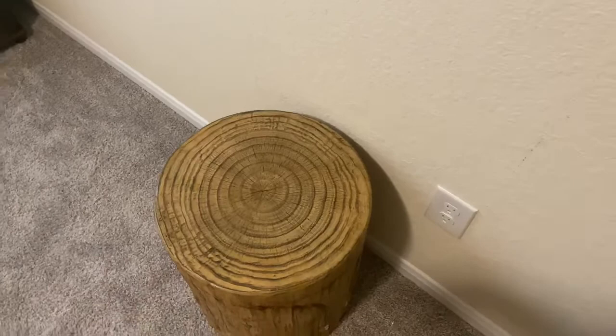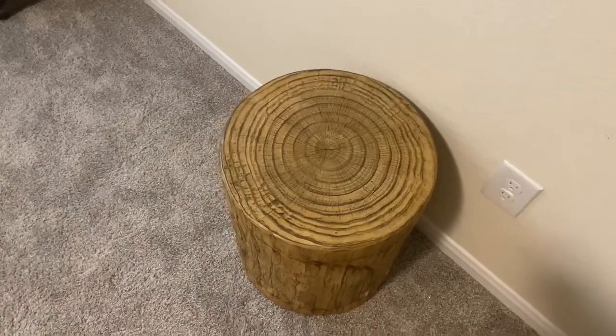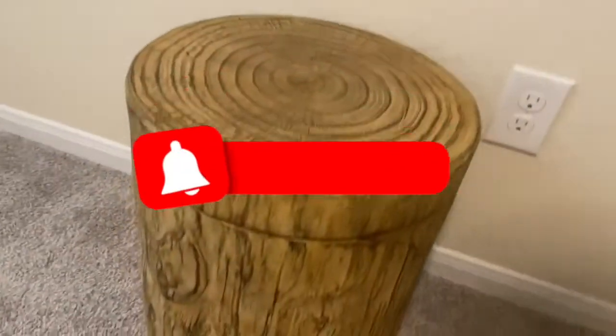First when you come in, we have this little stool to sit on. We're waiting on the chair to come in, so that's just gonna be to prop your feet up and whatnot — it's a cute little piece.